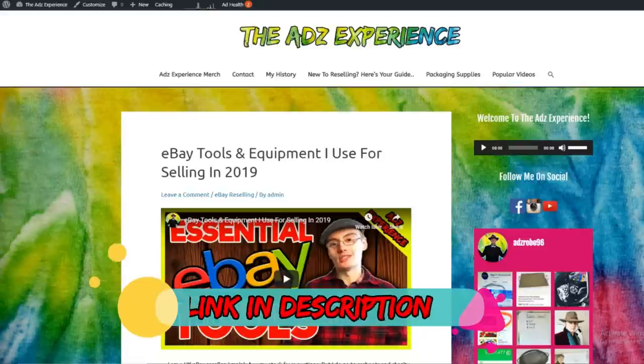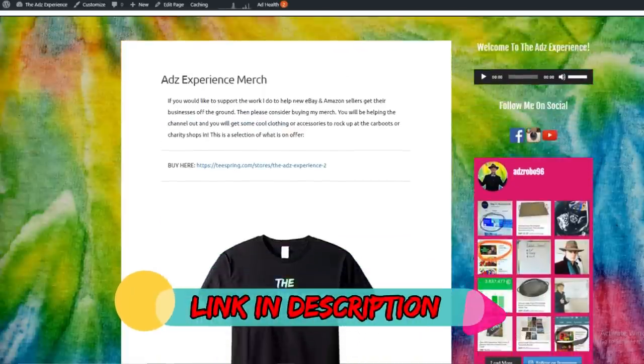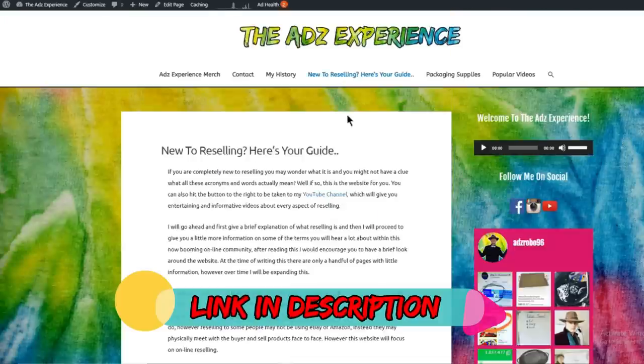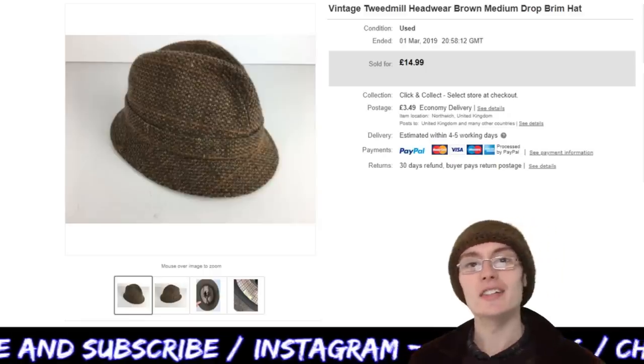Don't forget to check out the website guys, be sure to buy yourself some of my awesome merch to rock up to the car boots in, and also check out the helpful guides and blog posts. Hi guys, it's Adam.